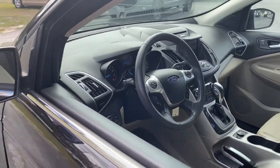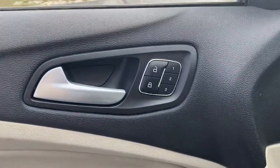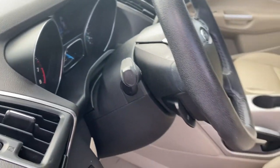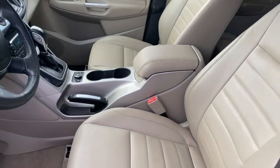The following are some of this vehicle's highlighted options: keyless entry, fog lamps, satellite radio, heated mirrors, heated front seat, multi-zone AC, power driver seat, steering wheel audio controls, Bluetooth connection, and aluminum wheels.